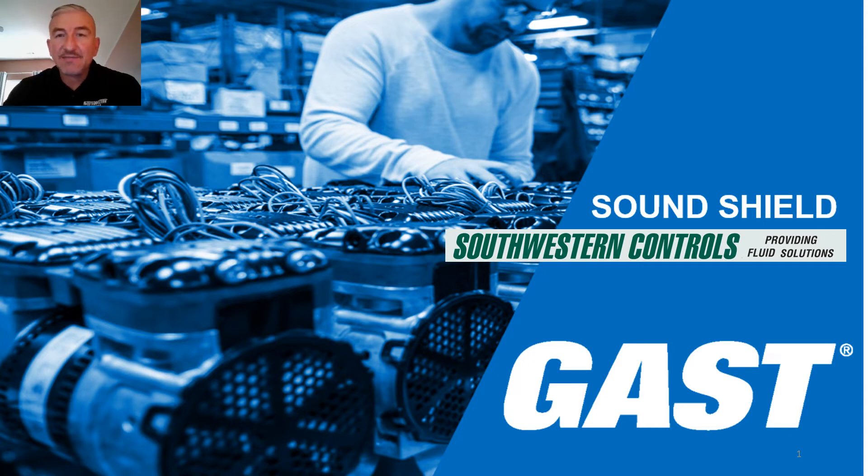Southwestern Controls now offers GAST Manufacturing SoundShield, a unique technology which significantly reduces sound levels and perceived loudness in the GAST 86 and 87R families of compressors and vacuum pumps. SoundShield creates a quieter, more pleasant working environment, increasing user comfort at a lower cost than alternate sound reduction methods.